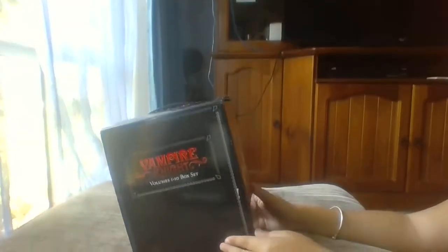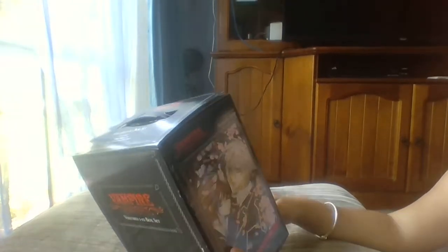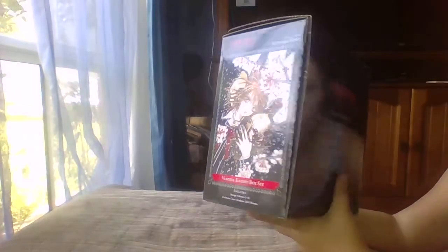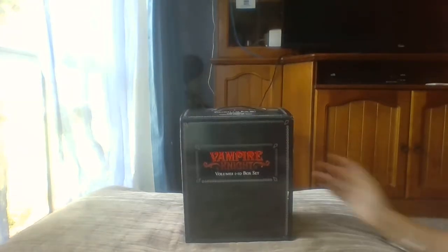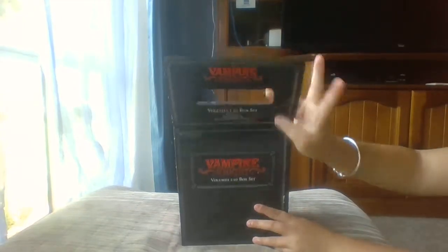It wasn't the box I was originally going to get myself for Christmas — I was going to get the Ouran High School Host Club box set, but when this one started disappearing I thought it was probably best to get this one first. I really like the art for Vampire Night, I think it's really nice. I haven't started reading the volumes yet because I've been reading a few other things I got for Christmas, but I'll let you open it up.